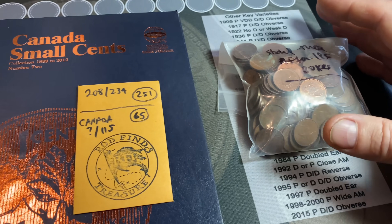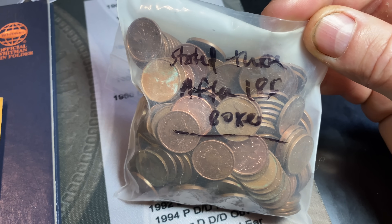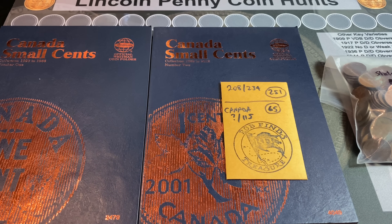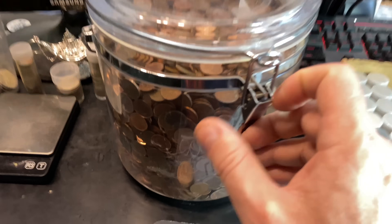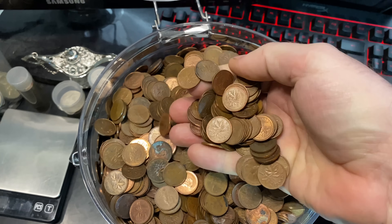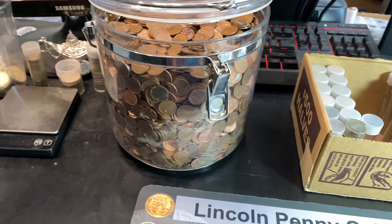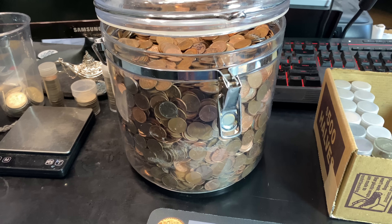This is 65 boxes worth of Canadian cents, and I know we hunted 186 boxes prior to keeping track, plus all of the other boxes I've hunted throughout my channel. In this bin is every single one of the Canadian cents that I have found from 1965 to 2012. I would estimate there's probably $100 or more in there in Canadian cents.